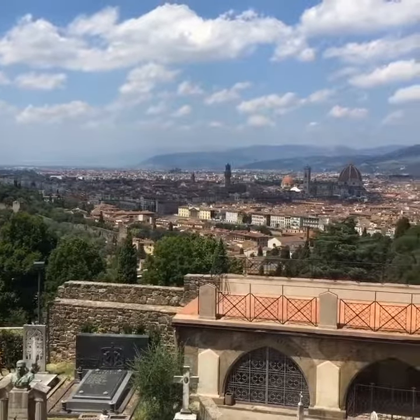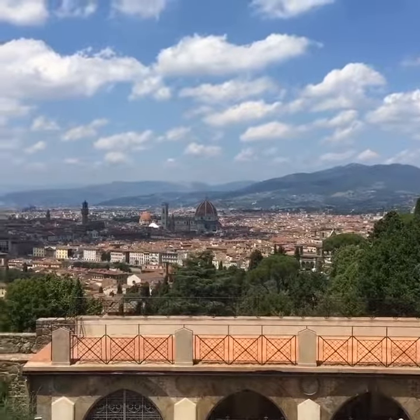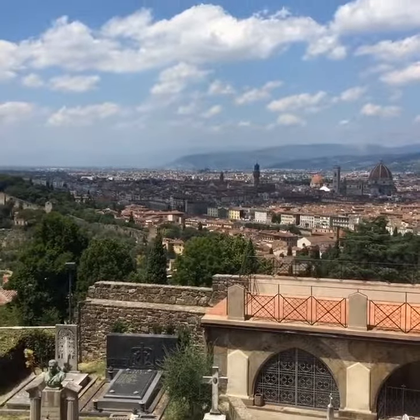We're starting off today at San Miniato al Monte. It's a little south of the center of Florence, but as you see we're a little higher and we got a nice overview of the whole city. Let's keep it moving.